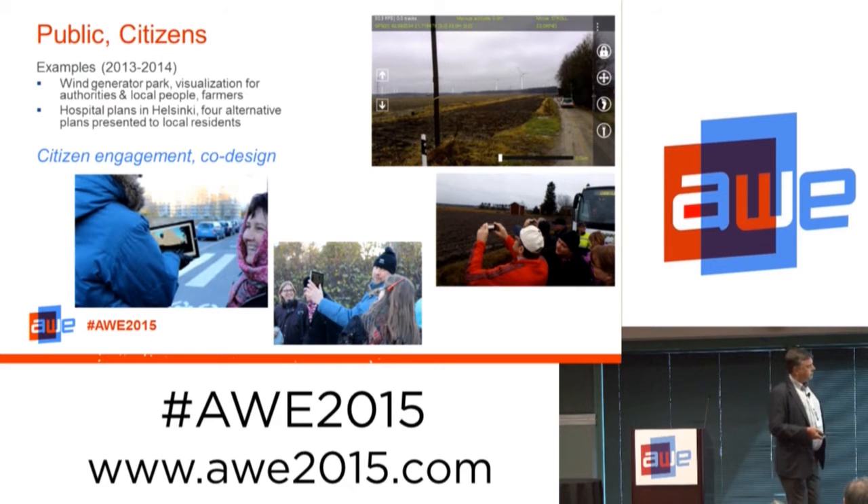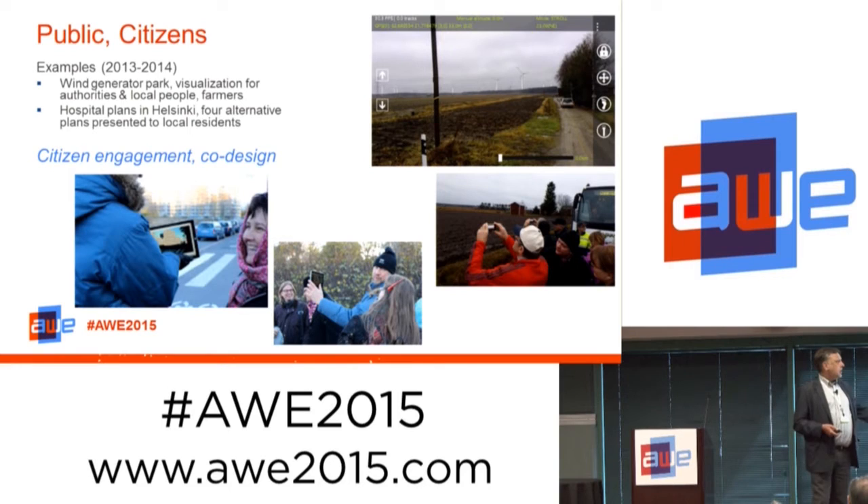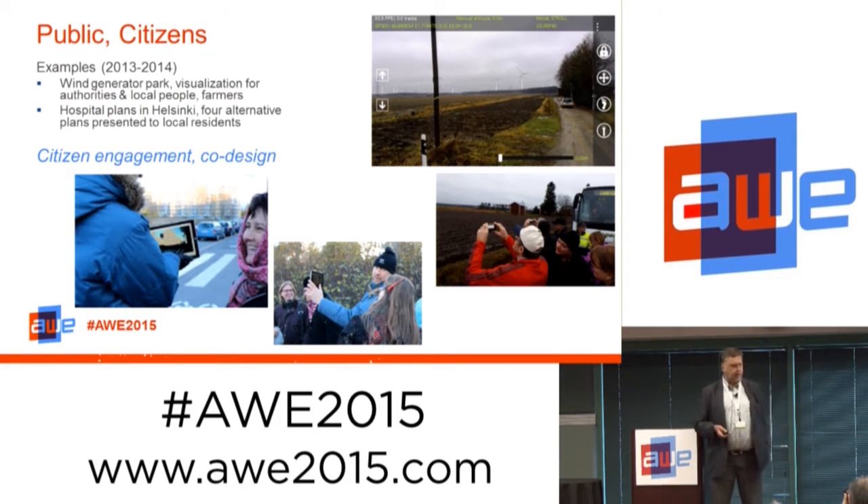Anyone in the area could participate on a bus tour and pick any location where they wanted to see how the wind generators would affect the environment. In this case, we are masking the wind generators with the skyline as well as foreground objects. Without these technologies and extreme accuracy, this application would be quite useless. We've also been employing the same system with alternative plans — a case late last year where citizens could evaluate four alternative plans of a hospital being planned in their neighborhood.